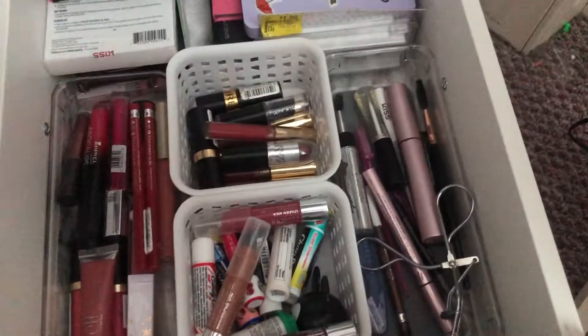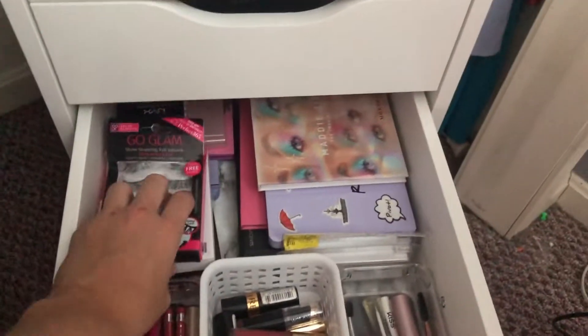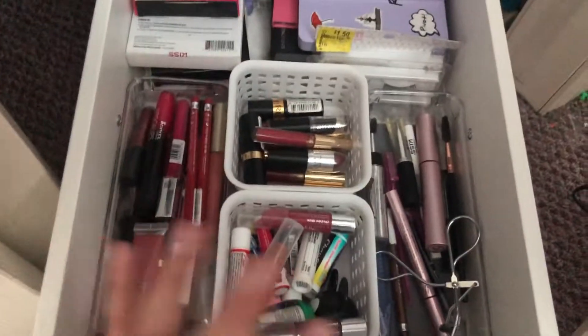I put more eyeshadow palettes and then the eyelashes, the lip stuff, and the mascara. I did put the lip stuff in a separate drawer at first but I still ended up with so much room, so I figured I'd just put them in the same drawer. Now I'm not sure what I'm going to do with the two drawers left because I still have two empty ones — we'll see.